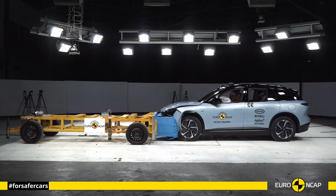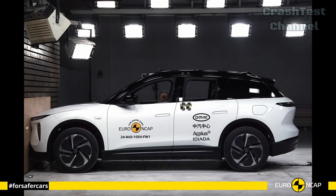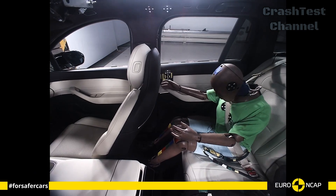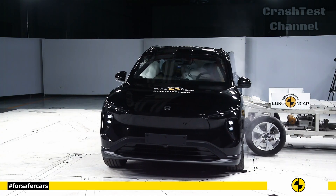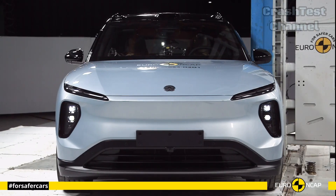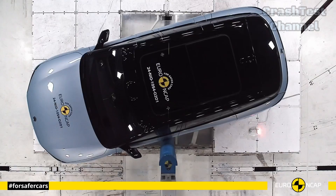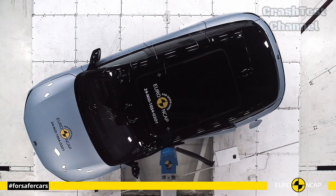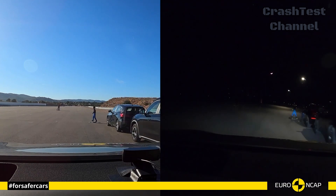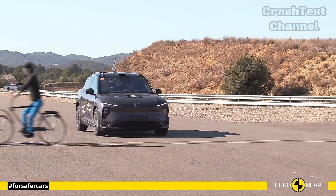Next, we have the NIO EL6, a spacious electric SUV designed with family safety in mind. During frontal offset tests, the EL6 demonstrated excellent crash energy absorption with its high-strength steel body structure, minimizing cabin deformation. The frontal airbags protected both the driver and passenger effectively, while the curtain airbags provided additional protection for rear passengers. In the side pole test, the EL6's side impact protection stood out — the side airbags deployed swiftly, protecting both rows of seats from the severe forces typically associated with side pole collisions. This SUV also offers advanced driver assistance features like lane-keeping assistance, forward collision warning, and autonomous emergency braking.